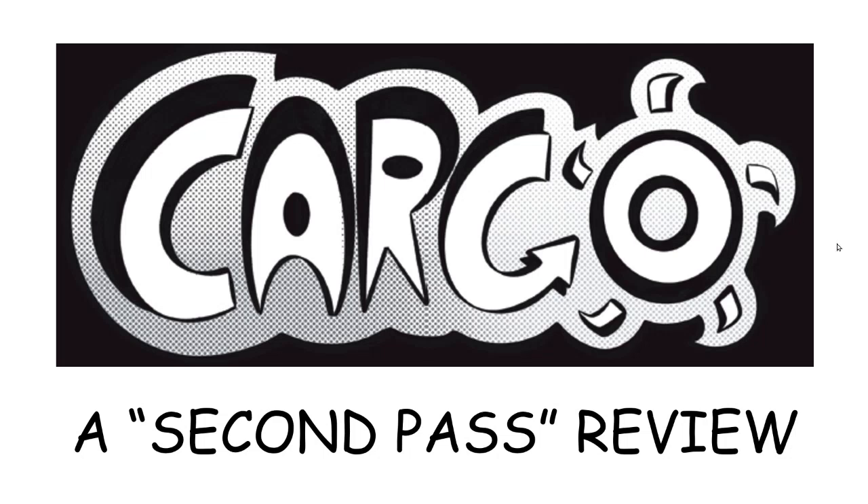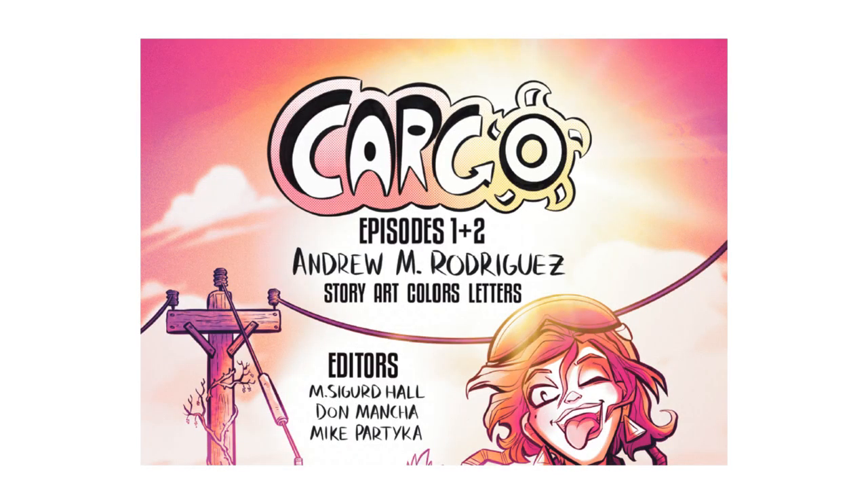Now it's time to look at the comic book Cargo by Andrew M. Rodriguez. This is a second pass review, meaning I've actually had a chance to look at this comic before. Andrew M. Rodriguez, the creator who did really every aspect of the creative portion of this book — story, art, colors, and letters — asked me to review it and see if I could find any problems before it went to print. He's got me listed in the editorial credits, for which I thank him immensely. This is the first time I've been in any comic book credits in probably 25 years.